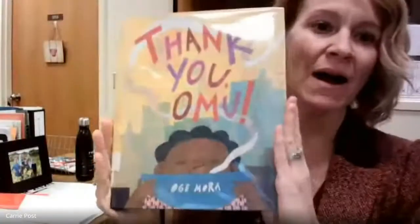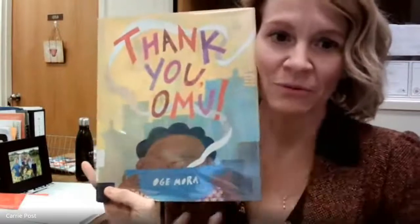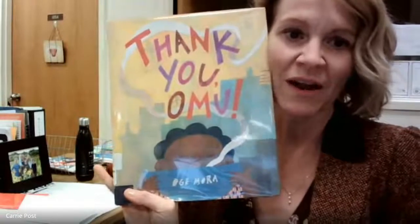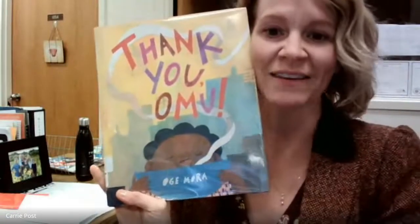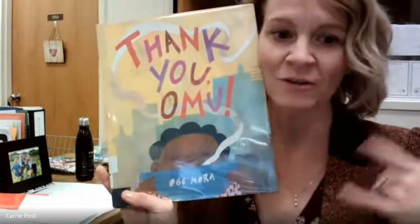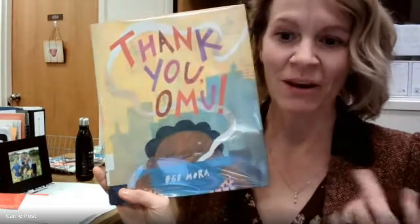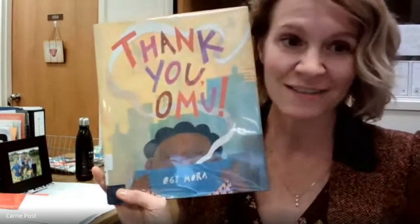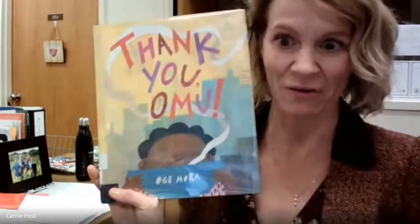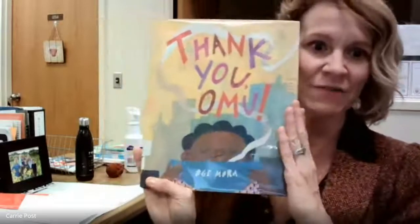We talked about how it's a recessive book in that they're losing the stew as everyone comes to the home of Amu — they take the stew but she's gaining all these friends. It's a suspense builder and we used prediction: now what is she going to eat? She had nothing left but all these friends. At the end, they brought her an even more intense feast than she could have ever imagined because she had so many new friends, and the thankfulness grew too.